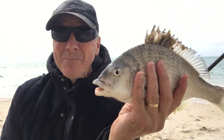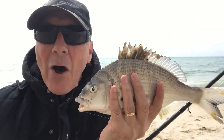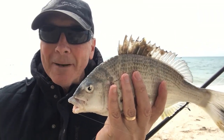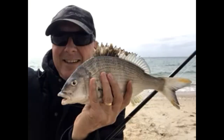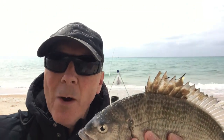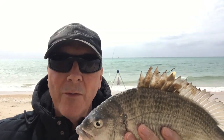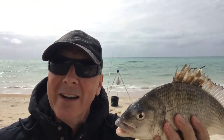Wow, another nice bream — two nice bream to go! On a small hook with the burley and spicy chicken. The amazing thing with this one is the line went slack; it actually swam in. I was reeling in and felt no resistance whatsoever — I thought the line had been broken off. And then all of a sudden I got the fight. So this one came into shore. Interesting.